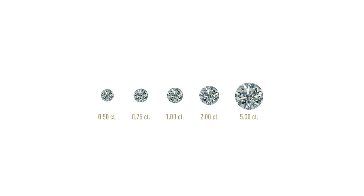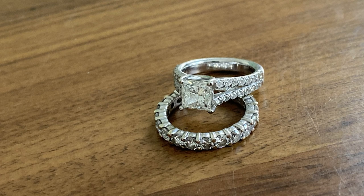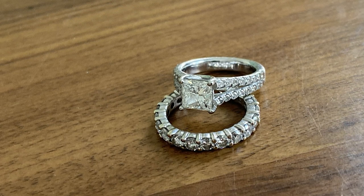Last but not least is carat — and this is probably the C that everybody thinks about first. That is the size or weight of the diamond. A one-carat diamond equals 200 milligrams; a two-carat diamond equals 400 milligrams. There are two ways to build a ring: individual carat weight versus total carats. My wife's ring has two total carats — the big diamond is 1.5 carats and all the little diamonds around it total 0.5 carats. Even if the big diamond were only 0.5 carats, it would still be more expensive than little diamonds totaling five carats combined, because of the rarity of a larger single stone.